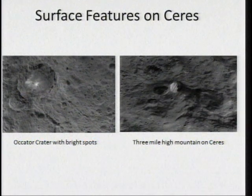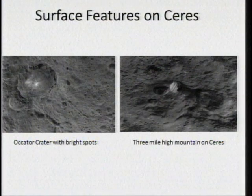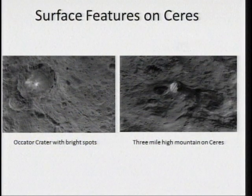We have other features that look like pingos. On the right-hand side is a small mountain about three miles high. It has some dirt on it, but it looks like it has ice coming down the sides. We were totally surprised by the Pluto observations that showed mountains on Pluto very much like this mountain shown here.